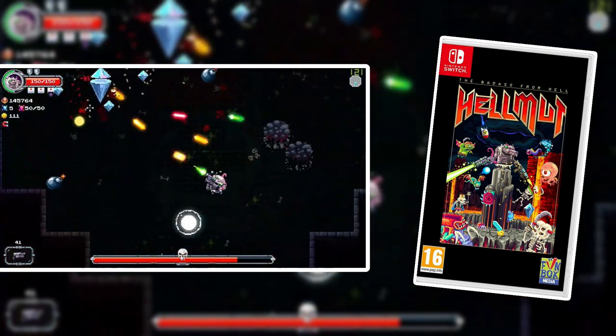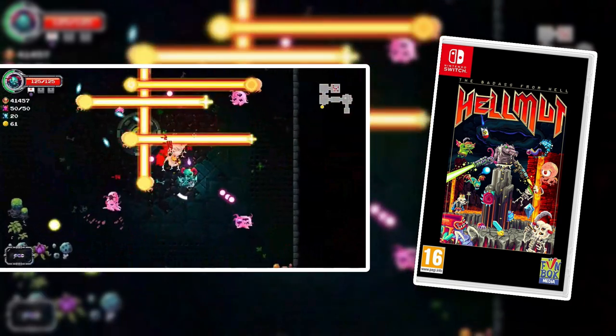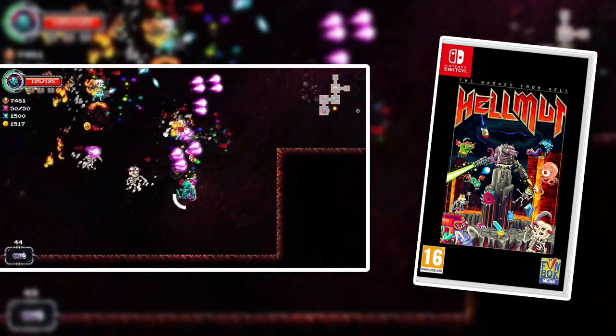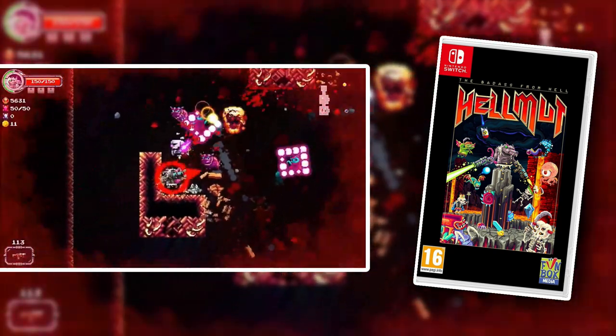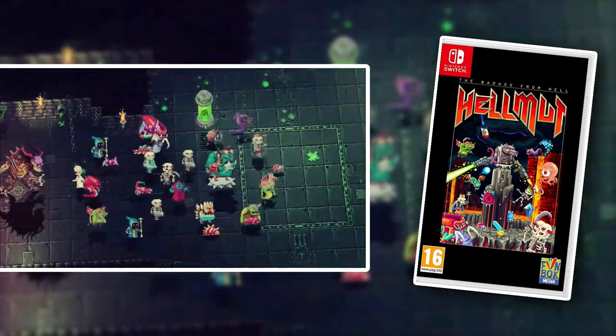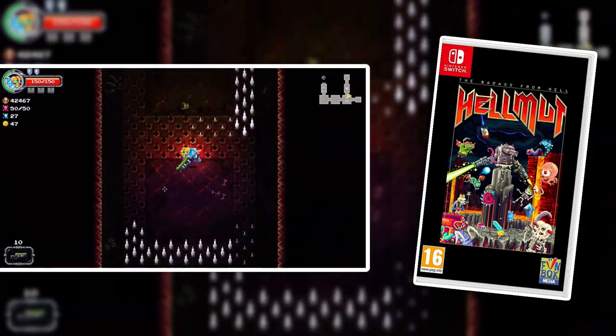Helmut the Badass from Hell is another dungeon-crawling roguelike game, but it has some pretty unique gameplay mechanics. It's a very, very fun game — it's pretty difficult. It sort of has a twin-stick shooter style to the combat. And you can also play this cooperatively. So if you're a fan of twin-stick shooters, roguelike games, or dungeon crawlers, then you need to check out Helmut the Badass from Hell. Also, that cover art is amazing.